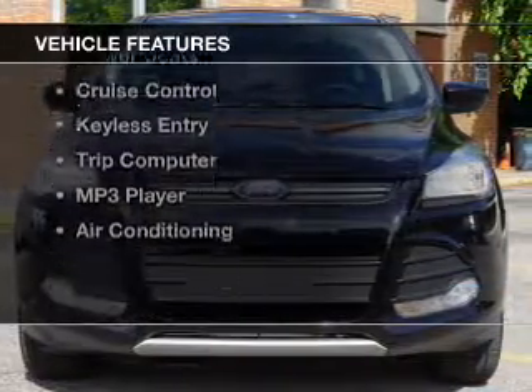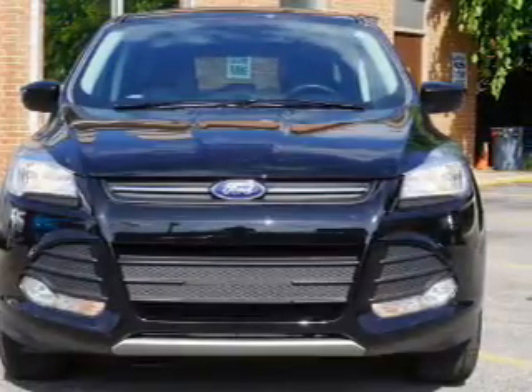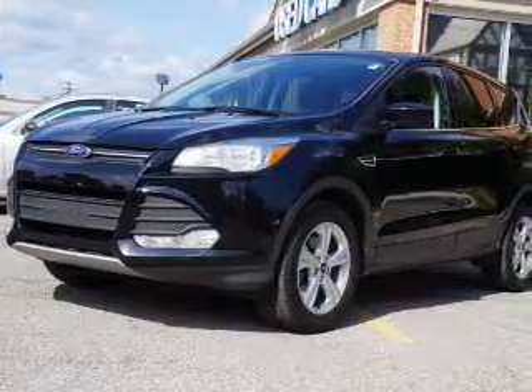The features include a satellite radio, steering wheel controls, alloy rims, a spoiler, power seats, cruise control, keyless entry, a trip computer, an MP3 player, and air conditioning.